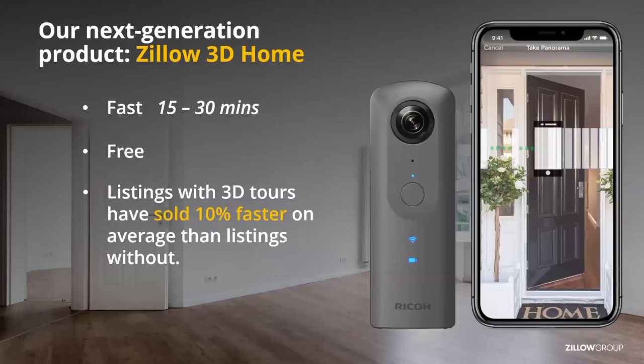We created Zillow 3D Home to make it incredibly easy to post and publish your tours to your Zillow listing, as well as use it elsewhere. What I love most about this is it is free to use — there's no hosting fees, no usage fees, and the tours actually never expire. So if the home is going to be on the market for a while, you don't have to worry about the tour disappearing or having to pay to keep it longer. It's 100% free for everyone to use.